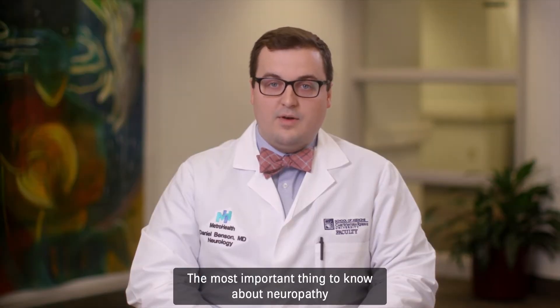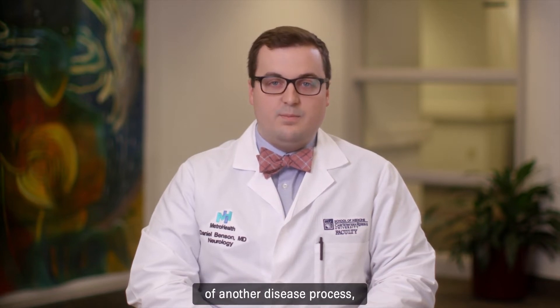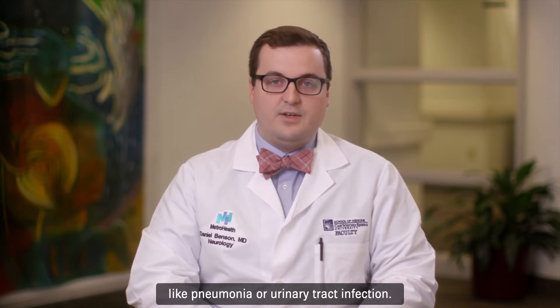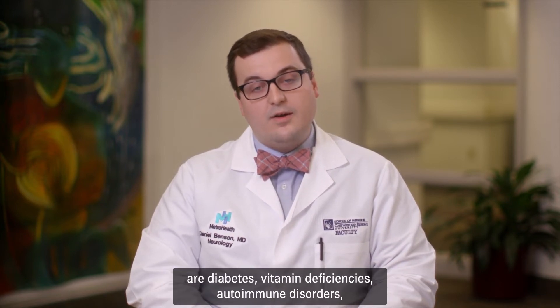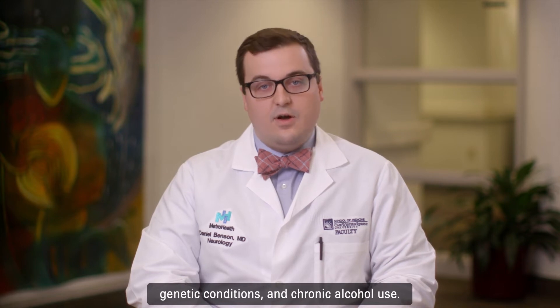The most important thing to know about neuropathy is that it is best considered a symptom of another disease process, much like one would consider a fever to be a symptom of something else, like pneumonia or a urinary tract infection. While there are countless known causes, the most common conditions that can cause neuropathy are diabetes, vitamin deficiencies, autoimmune disorders, genetic conditions, and chronic alcohol use.